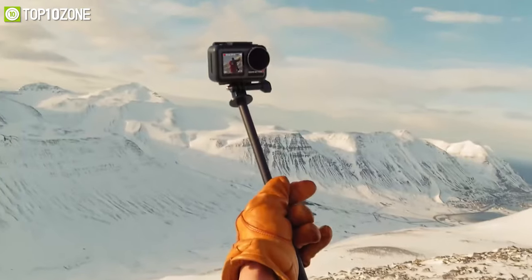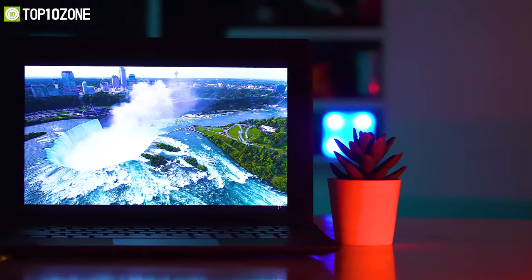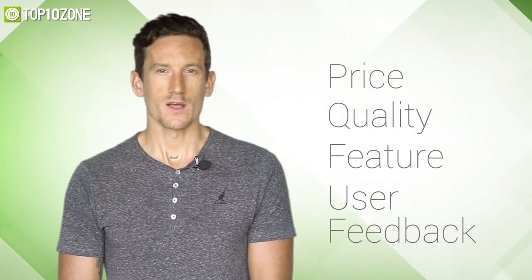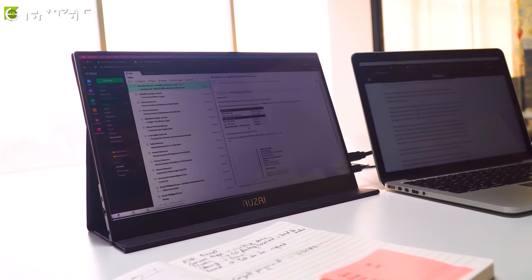Without wasting any time, let's get started. Here at Top 10 Zone, we are a bunch of product researchers and testers. We test, analyze, and research new products and create a list of top 10 best products based on price, quality, features, and user feedback. We also provide upcoming and innovative product ideas so that viewers may know about new products. Our goal is to create a proper shopping guide so that our viewers can make the best decision.